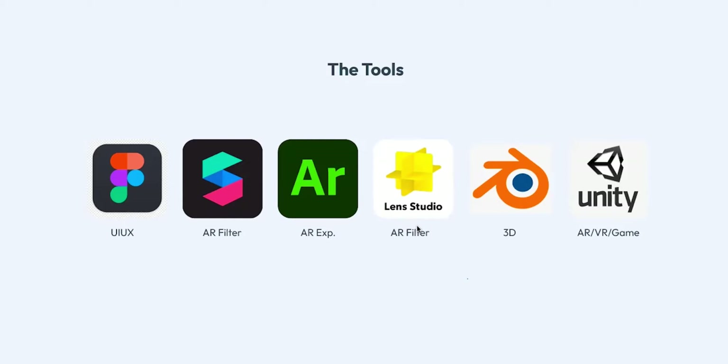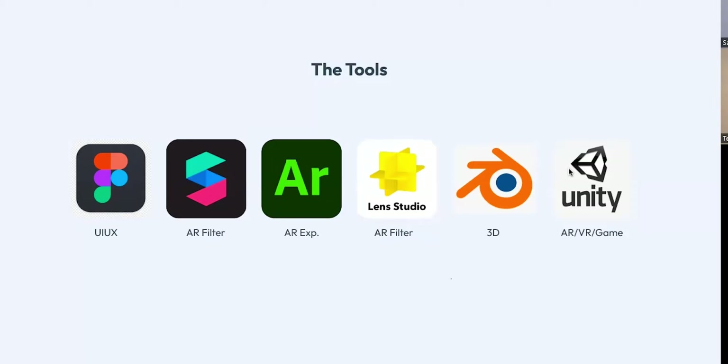Blender is a tool most people use to create 3D elements. As we move on in this session I'll show you some things and you'll understand better. Unity is used for AR, VR, and game design. I also do game design — I've created room environments with friends and other gaming experiences. I started using Unity but I paused because my laptop needs an upgrade.